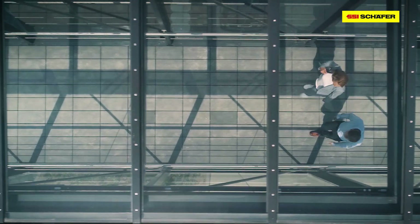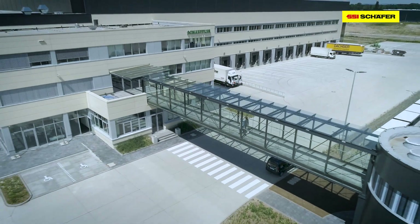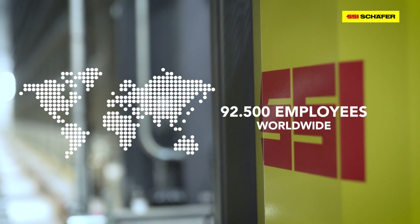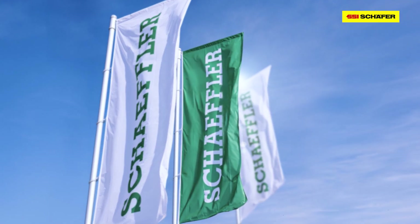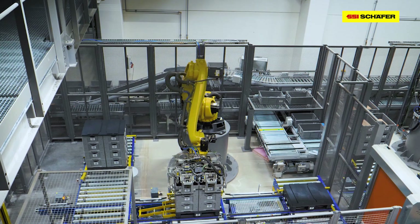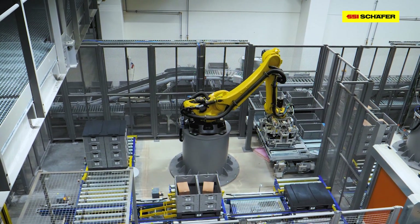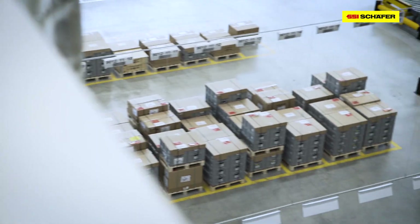The Schaeffler Group is one of the most influential automotive and industrial suppliers and is still family-owned and operated. At the headquarters in Herzogenaurach, Germany, solutions are in development that will literally move us all in the future. The same goes for the location in Kitzingen, Germany. Additionally, Schaeffler considers itself a pioneer of electromobility.